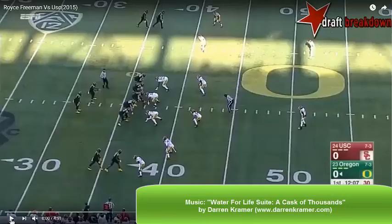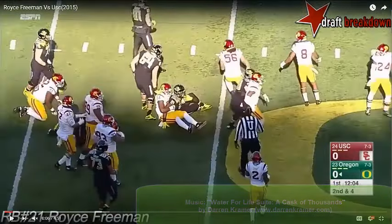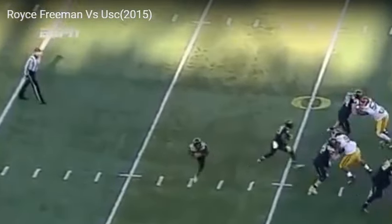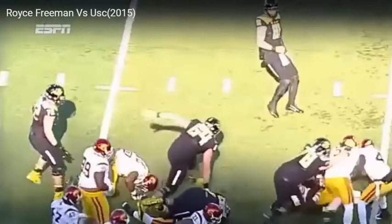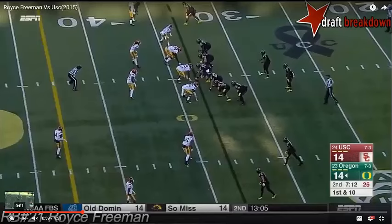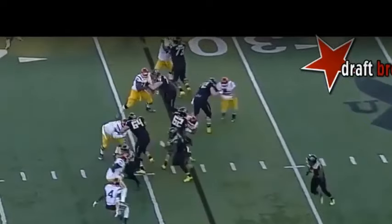At 6 feet, 230 pounds, Freeman has good feet. Watch him bounce this play outside and dip downhill on the edge defender. Watch it again and note how he shortens his stride at the exchange to read the field and then make a nice plant and cut outside, and then follow it up with a stutter and cut downhill of the flat defender. He's a nifty runner. Here's another nice read and setup of the crease with the help of his footwork.